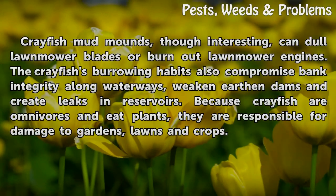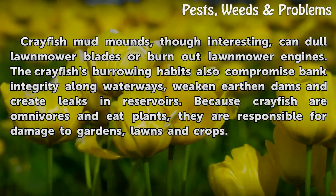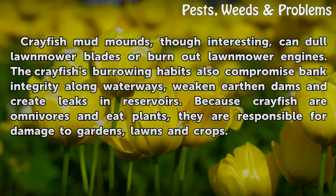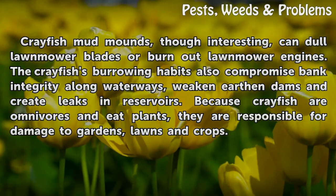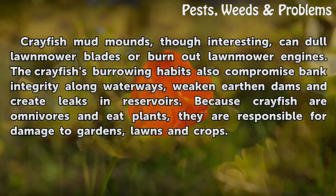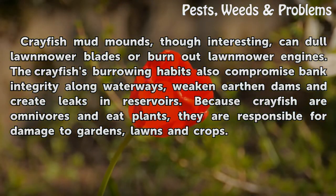Crayfish mud mounds, though interesting, can damage lawnmower blades or burn out lawnmower engines. The crayfish's burrowing habits also compromise bank integrity along waterways, weaken earthen dams, and create leaks in reservoirs. Because crayfish are omnivores and eat plants, they are responsible for damage to gardens, lawns and crops.